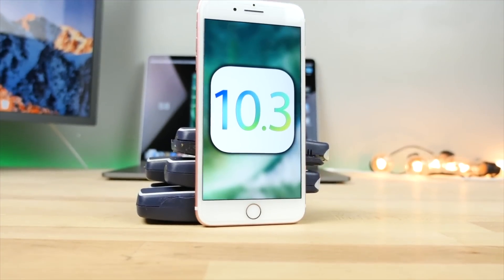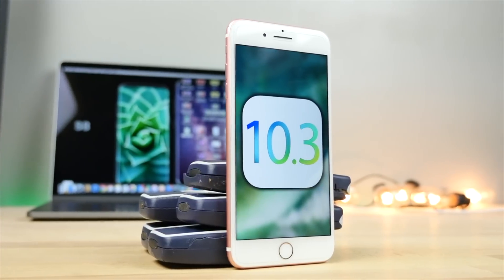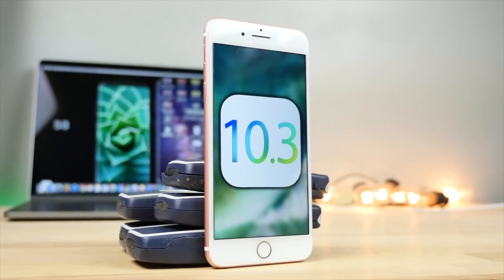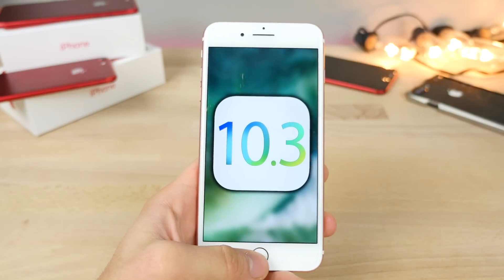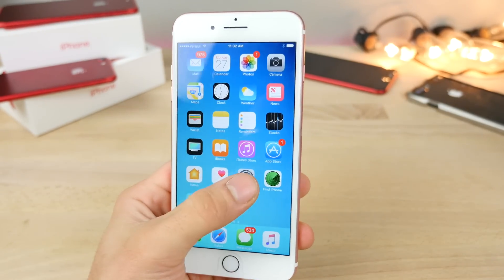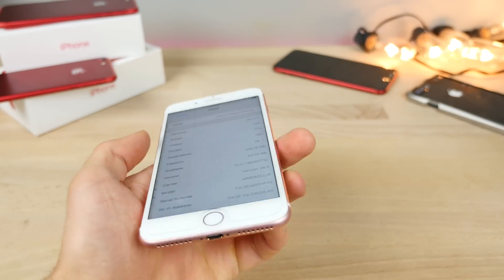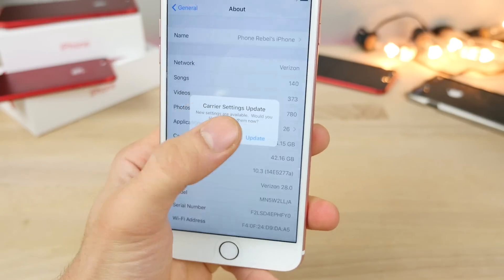Hey guys, iOS 10.3 is here. It has been way, way too long with seven betas. Apple wanted to make sure you have a smooth experience when upgrading to the Apple File System, but iOS 10.3 has been released today. Interesting thing to note is that it is actually the very same build number as iOS 10.3 beta 7, so if you were already on that, you're not going to be seeing an update.